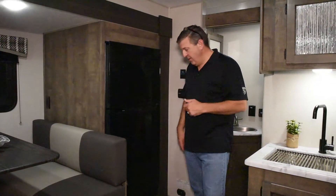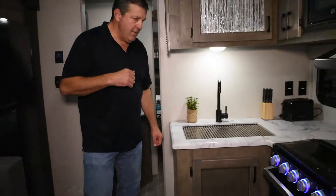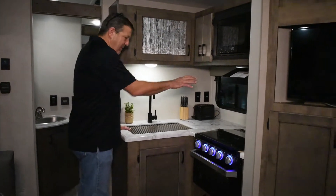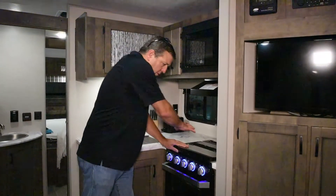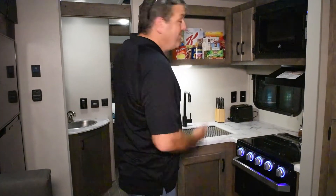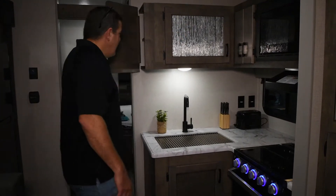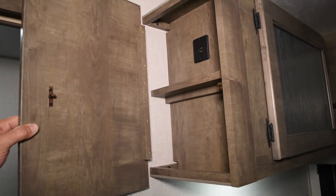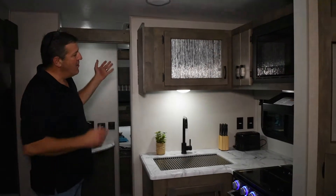The Furion refrigerator has low power consumption and a quiet energy-saving mode, so it won't keep you up at night. Looking at the kitchen — for a 23-footer, this is one of the most efficient layouts out there. You have good counter space, a cooktop with a flip cover that creates additional counter space, an oven below, a microwave above, and abundant storage throughout. There's also a Safe Tech box with a USB charging port inside — a hidden spot for electronics, keys, or your wallet.